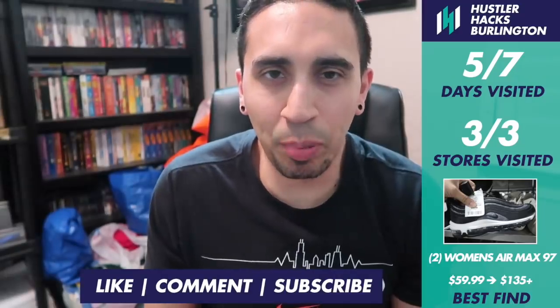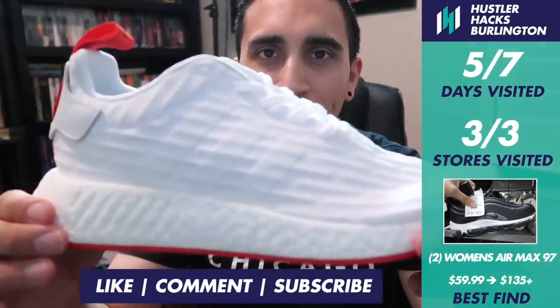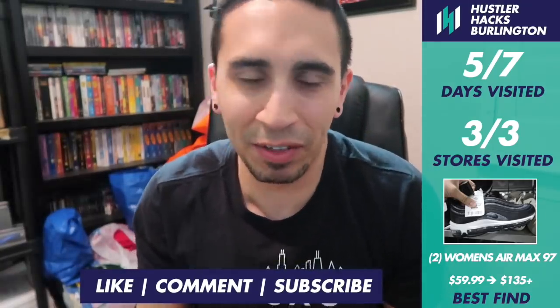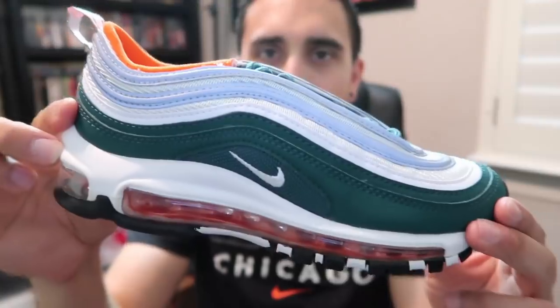Let's wrap up Burlington week. I went to all three of my stores throughout the week. We picked up one NMD — white and red, size 9 and a half, $44.99 — only one pair available. The rest of the week seemed to be an Air Max 97 week. For kids: Miami Dolphins colorway Air Max 97 in size 4 and a half — a little small but any 97 is good with me, and these will sell well.